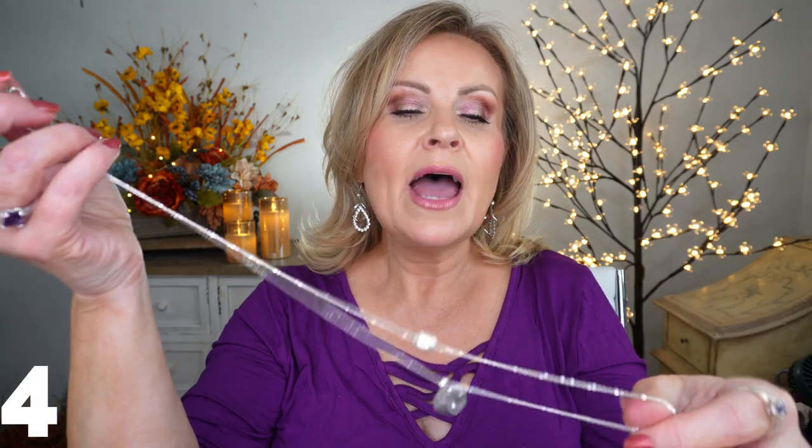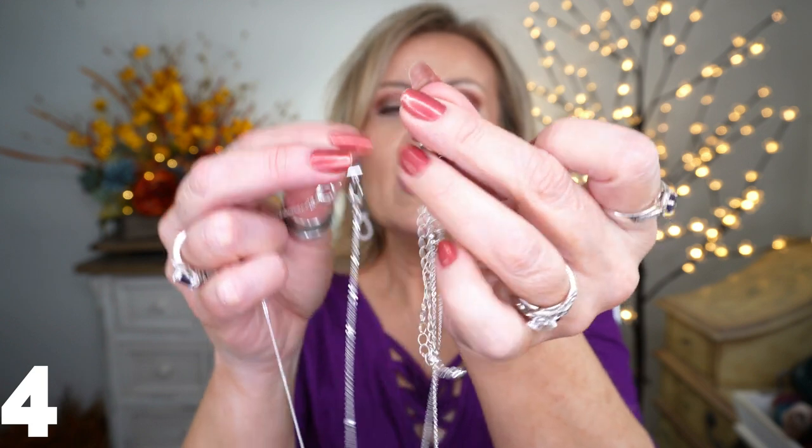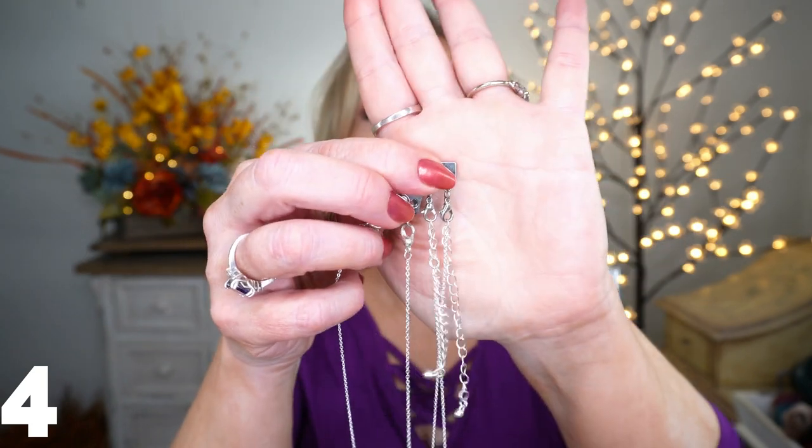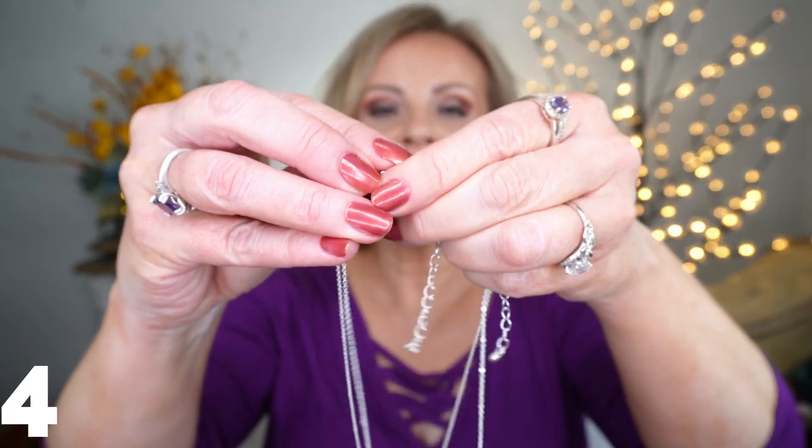I also discovered these really cool magnetic necklace clasps. You take any necklaces you have and put them on this magnetic clasp, which can hold two or three necklaces. This one came in a package of four — some gold and some silver. Because it's magnetic it goes together really easily, won't fall off, but it's not so tight that it's hard to get on and off. No more struggling with lobster clasps!